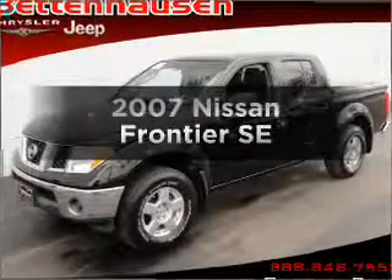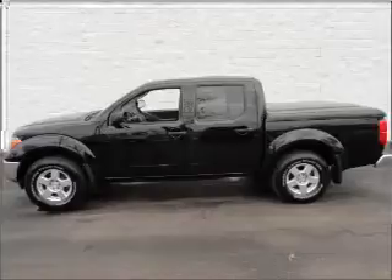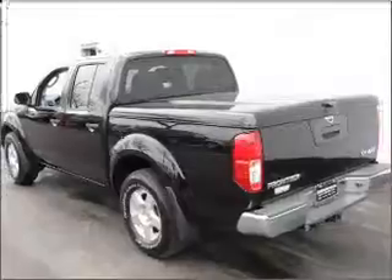Get noticed in this 2007 Nissan Frontier. Everything you need under one roof with this great vehicle, with a solid 6-cylinder engine connected to a smooth shifting 5-speed automatic transmission.